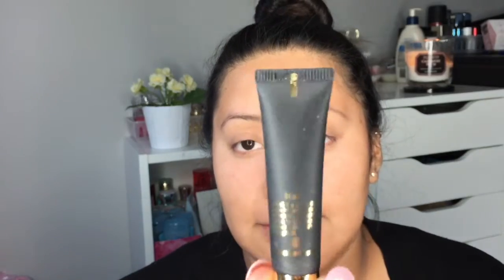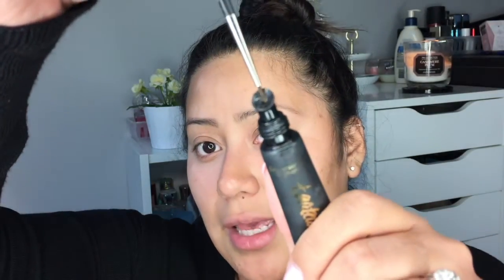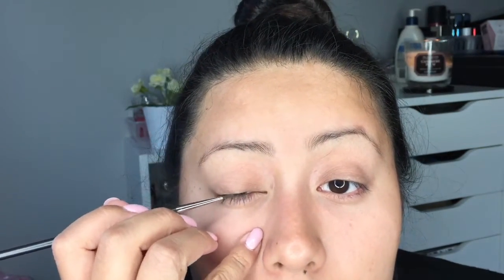My third brush is the MAC 210 pointy brush. I use it with the Tarte Clay Paint eyeliner — it comes in black. I squeeze the tube and it comes out of a little hole, then I load the brush and it gets really close in there for lining. It's also good for wings. I also dip it in gel and go over my felt-tip liner lines so it looks super clean and precise.